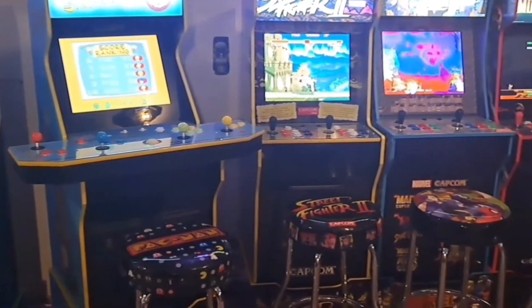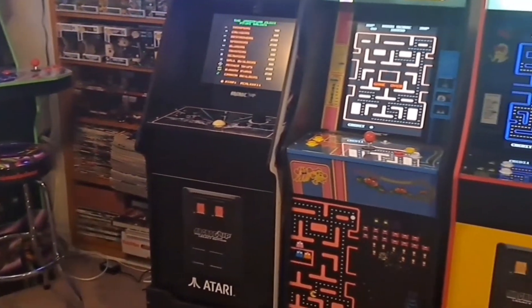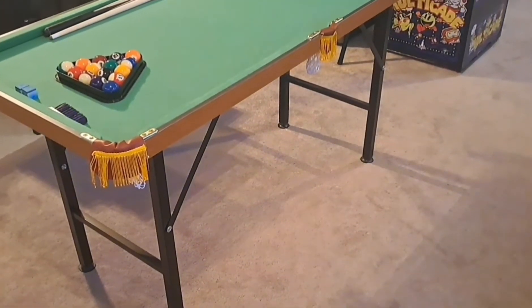There are a lot of home arcade companies out there if you're looking for different products, or you can go the real arcade machine and real pinball route. A pool table is also a necessary thing to have for any man cave — I myself have a smaller table, as there are many different sizes to choose from.